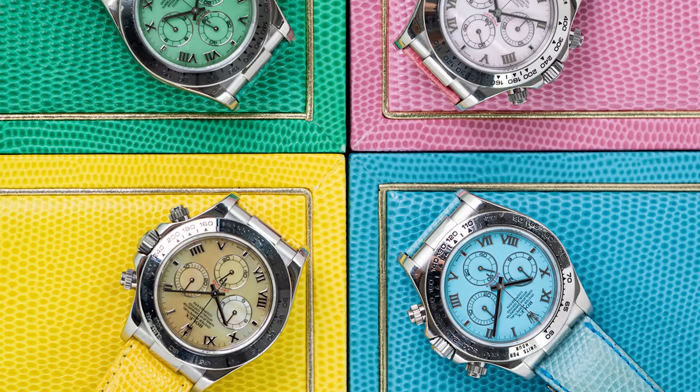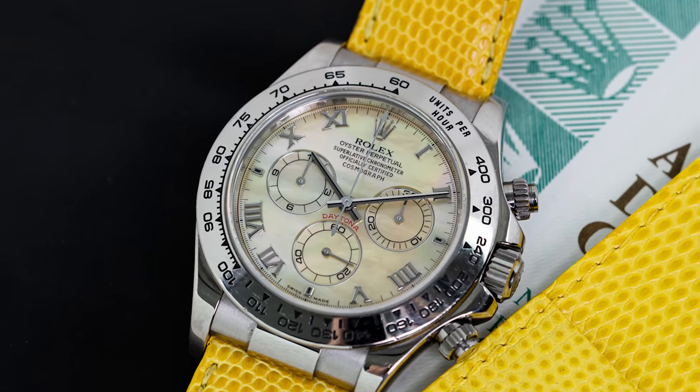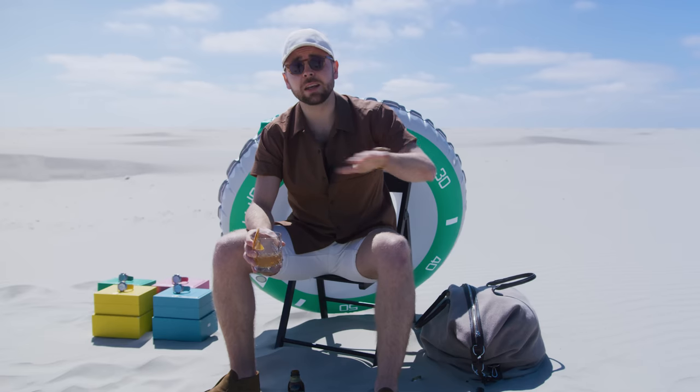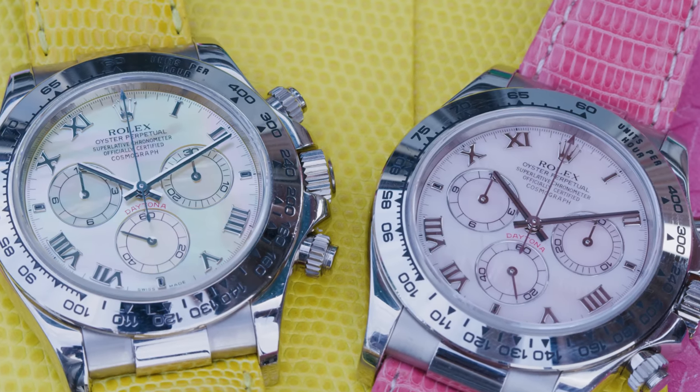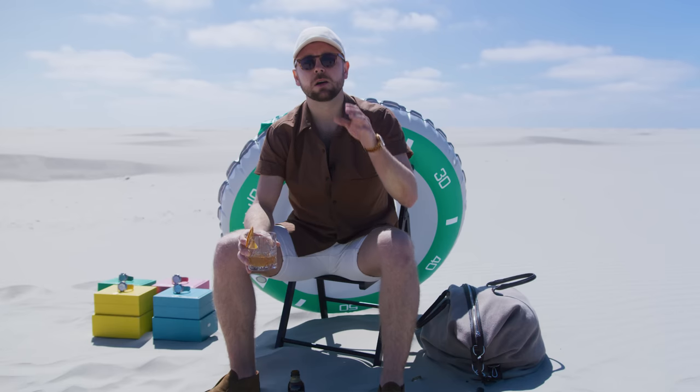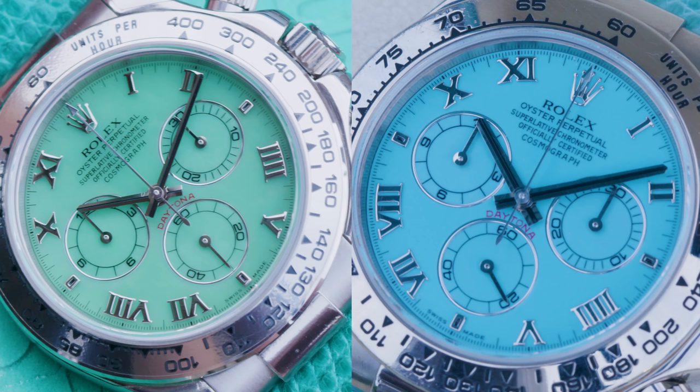The most important and remarkable feature of the watch is without a doubt the dials. Four different dial colors can be divided into two subcategories: mother of pearl and heartstone. Mother of pearl and oysters go hand in hand — Rolex uses this material in many different models, including earlier Daytona examples, for the yellow and pink variety. Each dial is unique depending on the mollusk and the water. The green and blue dials are made out of heartstone; Rolex uses the variety of chalcedony known as chrysoprase, a name that derives from Greek and translates to 'green gold,' as it is the most valuable among chalcedonies.